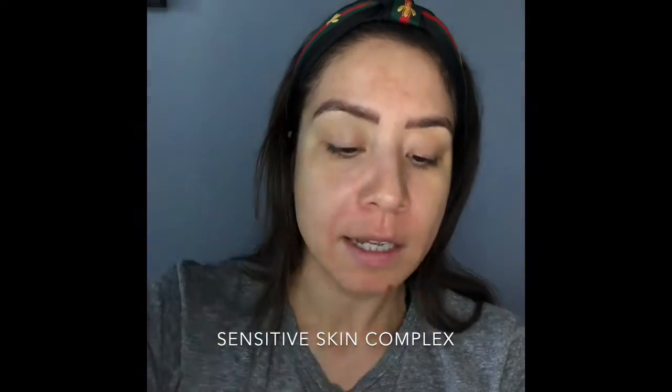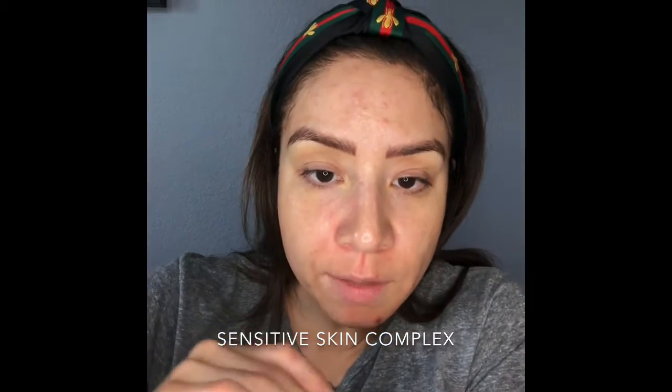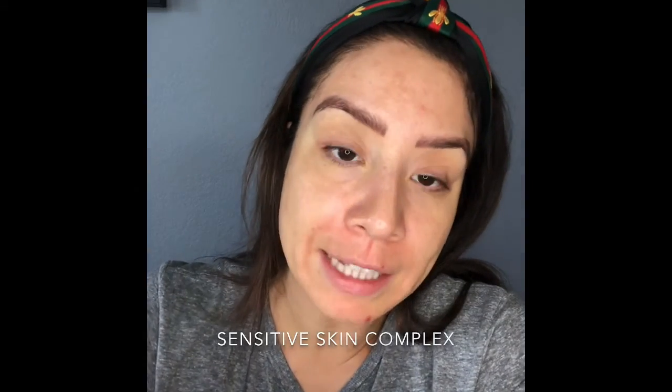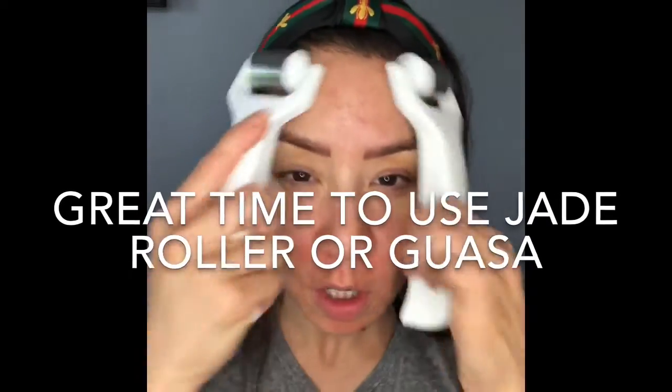Then I'll send you home with some calming skin gel or growth factor gel. This is Rhonda Allison Sensitive Skin Complex — just a little pump of that will do. Then with your little palette you just mix it all together and rub it into the skin. I'm just going to put a little layer on, and if you have a gua sha, a jade roller, or ice rollers, you can always do this.